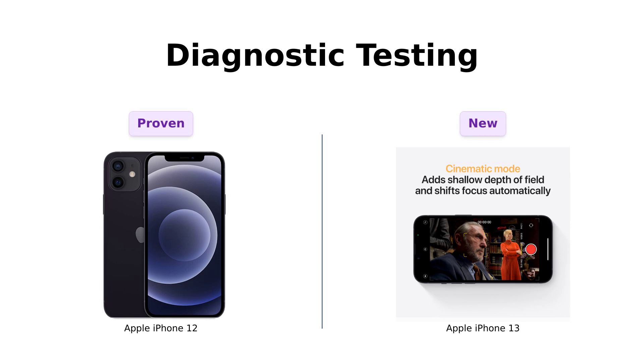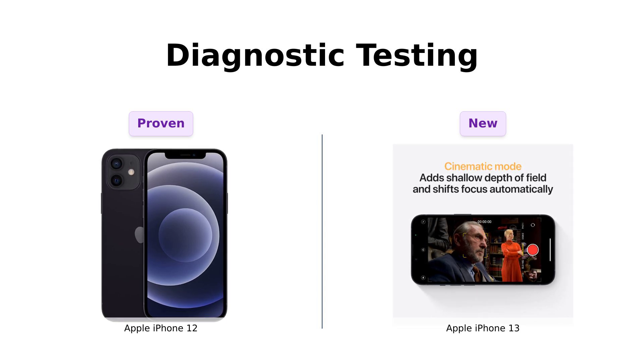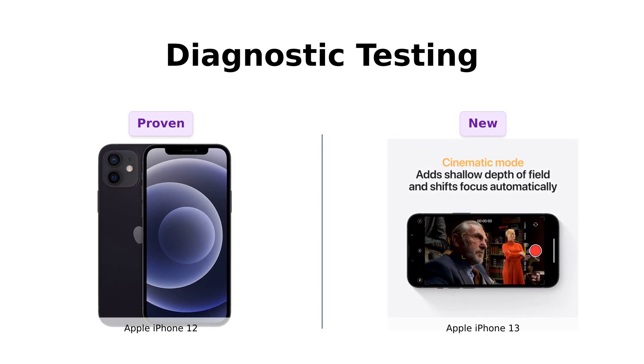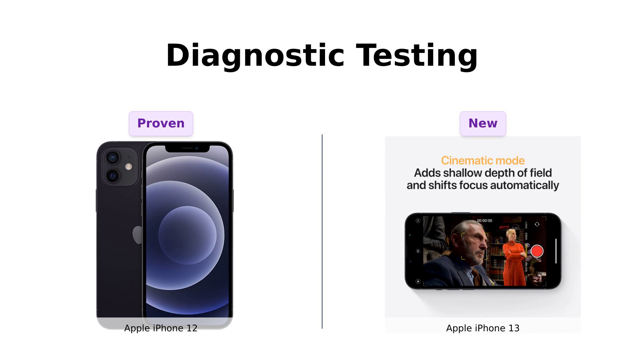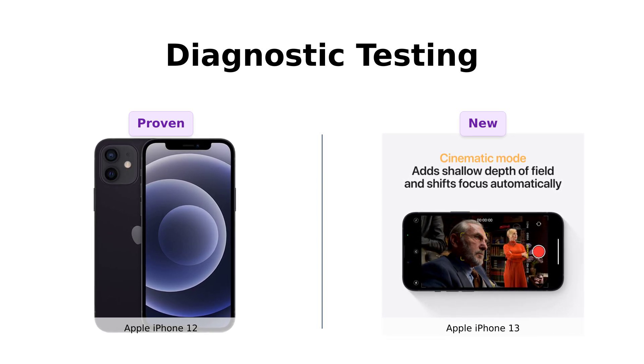The iPhone 12 has passed a full diagnostic test, ensuring like-new functionality. In other words, it's been through tech boot camp and came out a champ. The iPhone 13? Well, it's brand new so it hasn't had to prove itself yet — think of it as the rookie who's yet to play their first game. Reviewers of the iPhone 12 have praised its reliable performance, while iPhone 13 reviews highlight its fast and responsive nature.